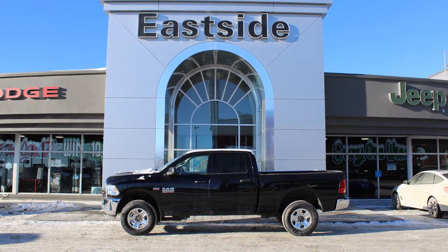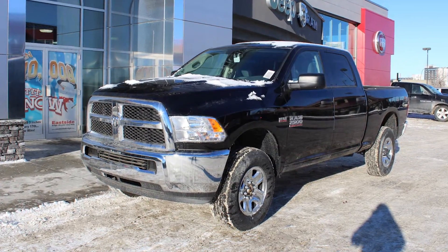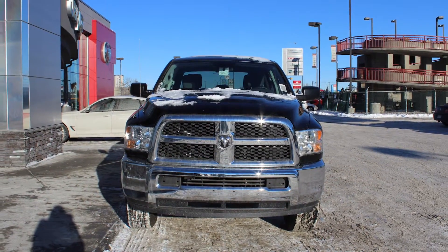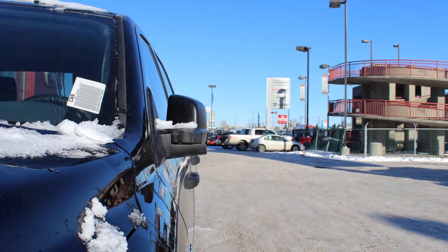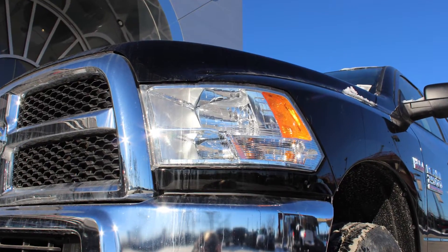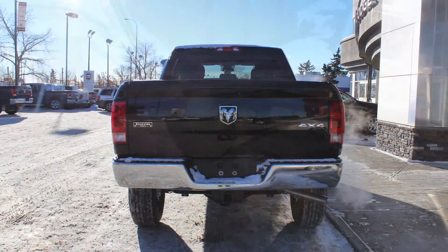Hi Chris, this 2014 Ram 2500 SXT crew cab comes equipped with a 5.7 litre engine and automatic transmission, power heated manual folding side mirrors, halogen quad headlamps, 18 inch steel wheels, a trailer hitch receiver, and a black exterior.